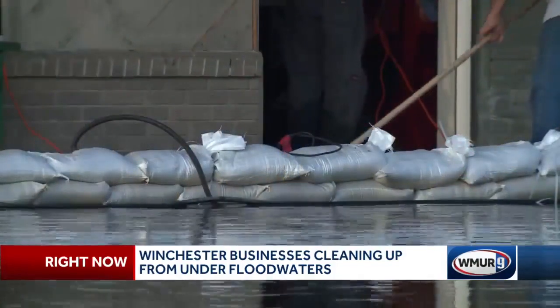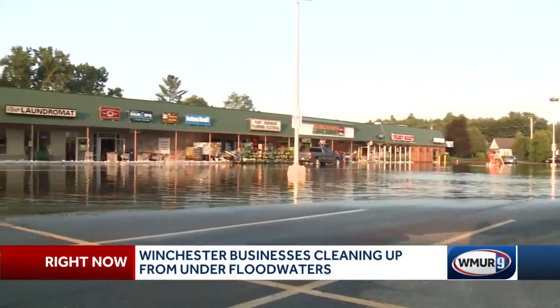Nearby businesses in Kulik's Mall are also cleaning up from behind a wall of sandbags, the parking lot underwater. We're all going to grow webbed feet here if this keeps up much longer. So we've got to tell Kevin Scarupa to change the forecast if he has any magical powers at all.